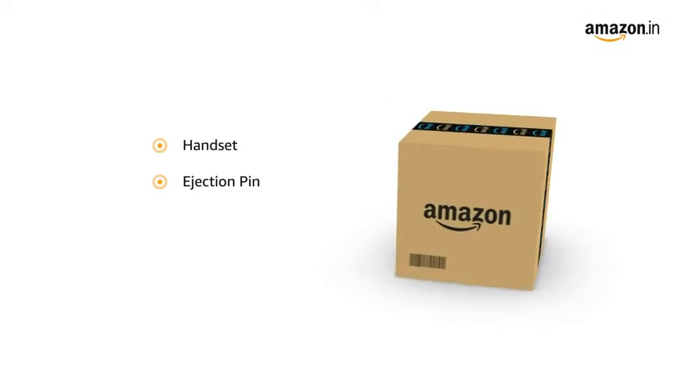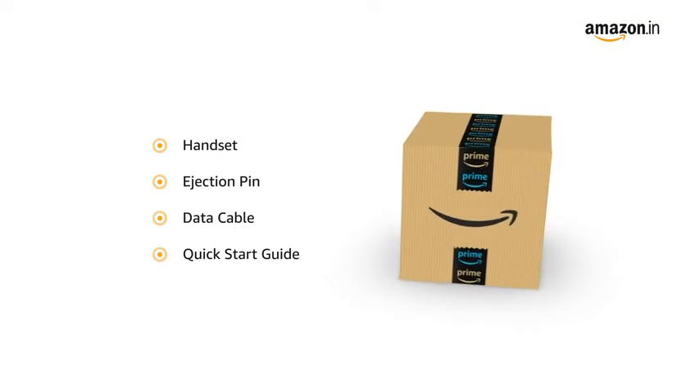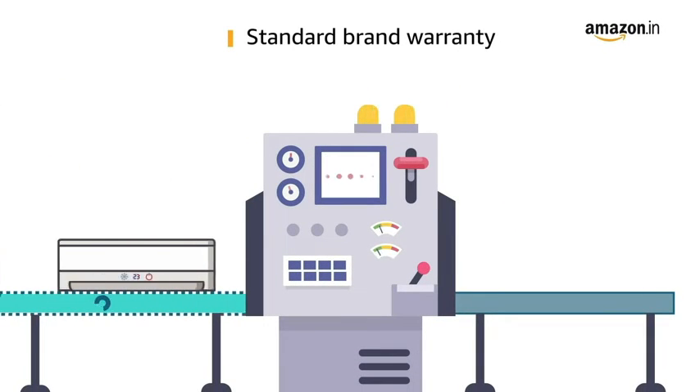The box includes the handset, ejection pin, data cable, and quick start guide. This product comes with standard brand warranty.